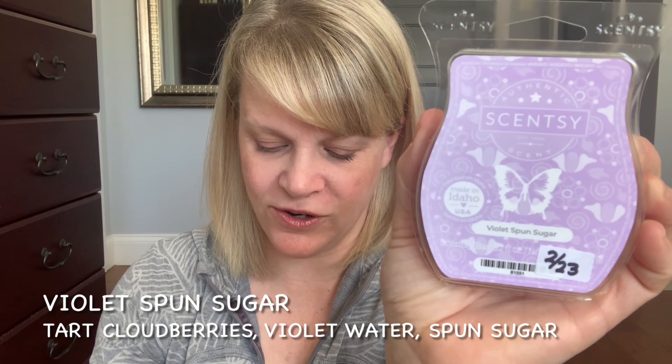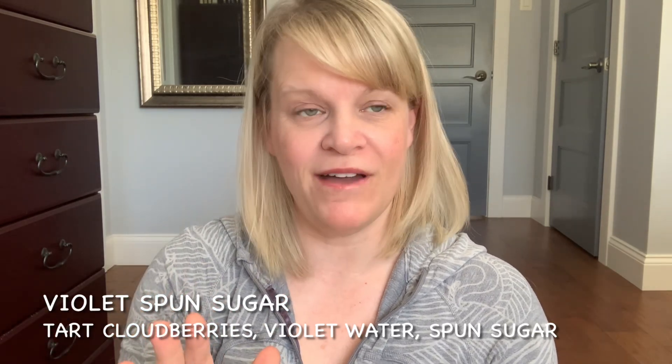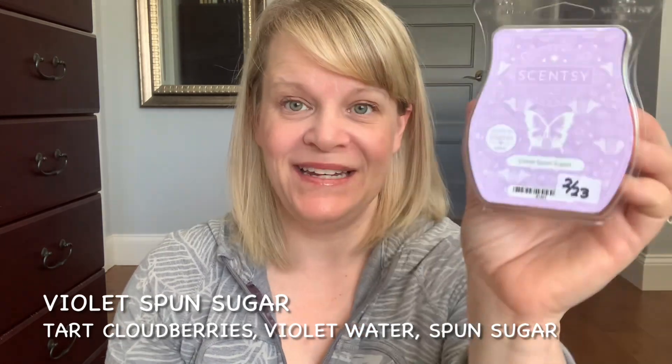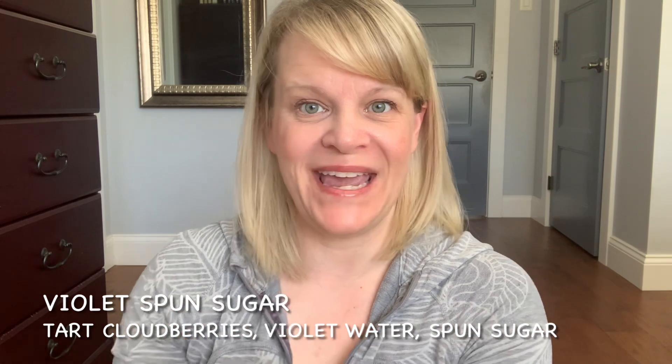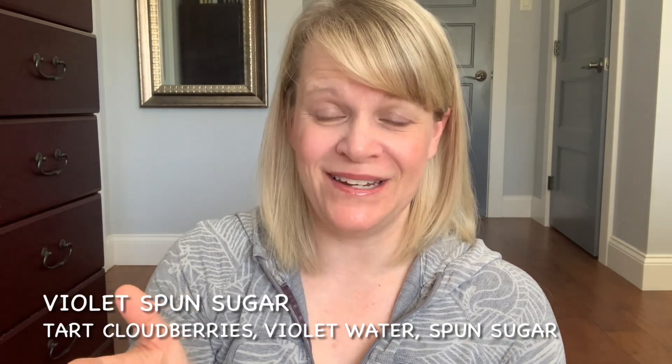Our third scent in the collection is Violet Spun Sugar. This is a pretty mauve violet colored wax, kind of reminds me of my Holly Hobby set as a child. Scentsy describes this as tart cloudberries meet violet water and spun sugar for a celebration of whimsy. This was definitely the strongest scent out of the three for me. I wasn't really sure what I was going to think of it because I'm not really big on violet, but I put four cubes in Drew's room, kind of forgot about it, went downstairs, walked in, and I really, really enjoyed it. As it warmed, it did change — at the beginning it's like a violet sugar candy, and then a little bit of a powdery, airy tone creeps in with the violet.